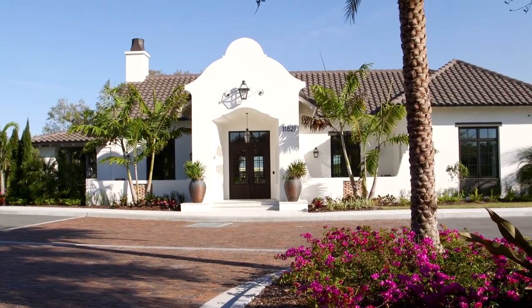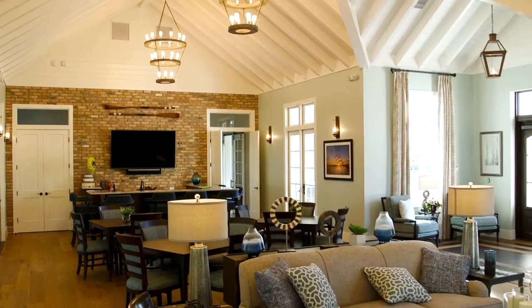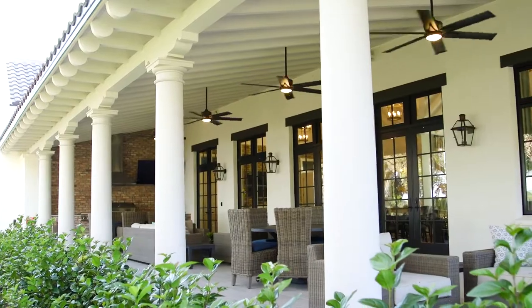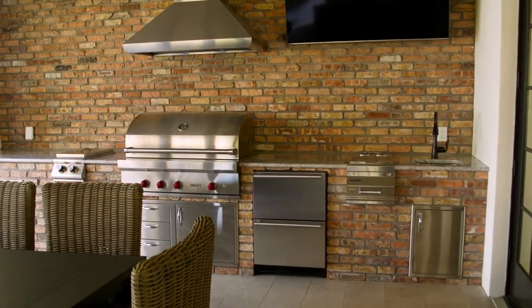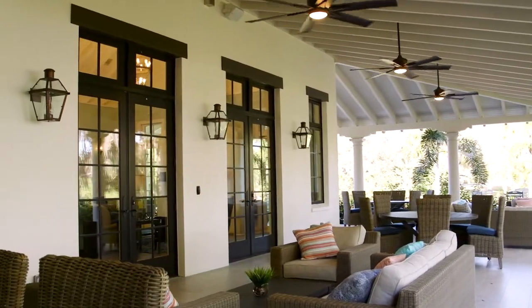The River Lodge at The Islands not only has events, but it also provides this expansive covered patio with an outdoor kitchen. The large deck area also provides a great place for outdoor dining.